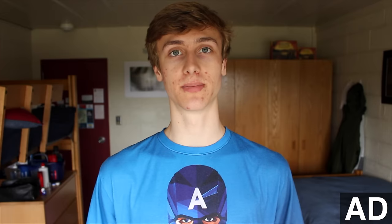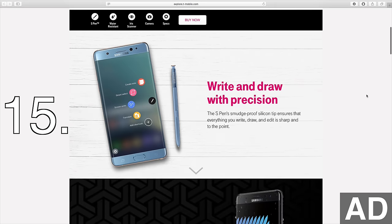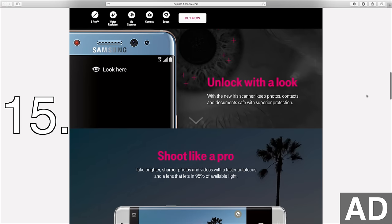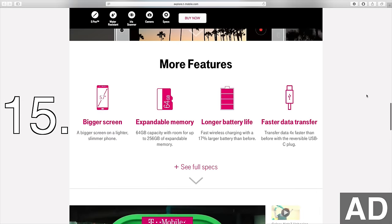These last few deals are great for Samsung Galaxy fans. 13. Get a free Samsung phone with a plan. 14. Switch to T-Mobile and get $200 off a Samsung Galaxy phone. And lastly, number 15, buy the Galaxy Note 7 and get a full year of Netflix for free. This is a pretty prime deal considering the Note 7 has one of the best phone displays out there and you can stream unlimited Netflix with Binge On on the T-Mobile network.